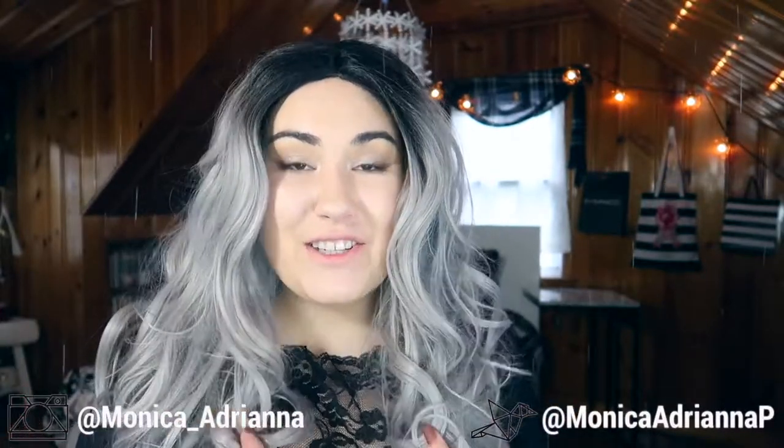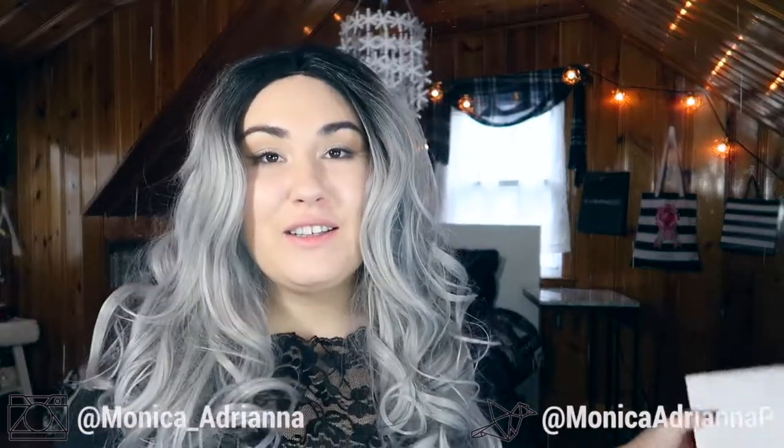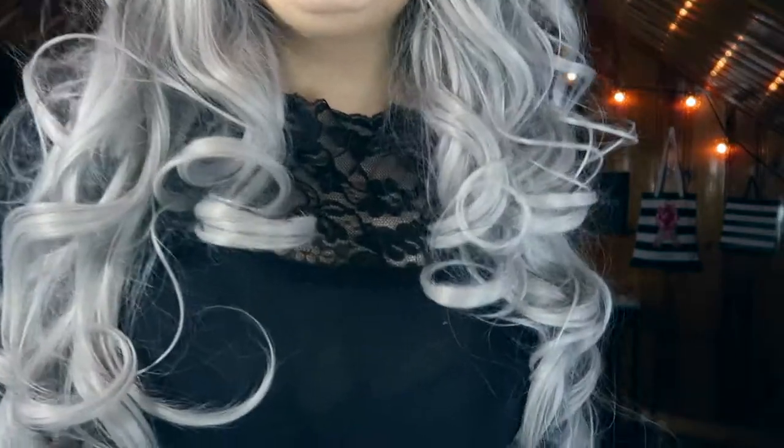Hi guys, welcome back to my channel, or if you're new, welcome! My name is Monica, and today I have something a little different. I actually purchased my first wig from Eva Hair — this is the box it came in. They can be found at evahair.com, and I'll link the wig down below. I used a coupon code so I got a little discount. I'm loving the wig — it's a long curly one that goes all the way down, with black roots, and it's the color I once tried to dye my hair and it did not go well. So I looked into wigs and I'm so happy I did.